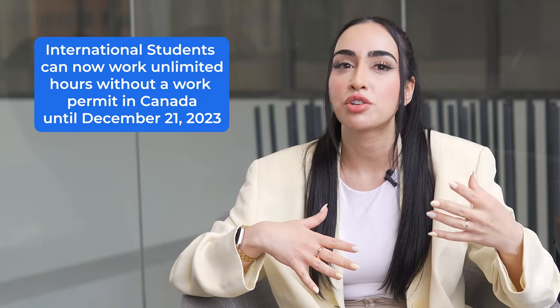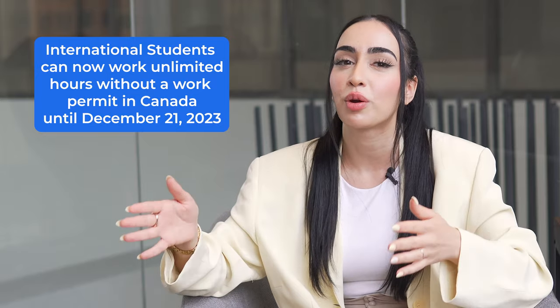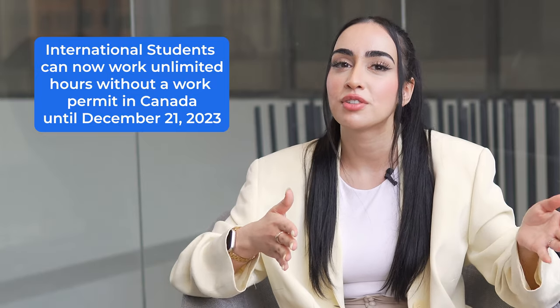Do you need to support yourself financially while studying abroad? If so, keep watching. Canada recently announced a new measure allowing eligible international students to work unlimited hours without a work permit until December 21st of 2023. This means you now have more flexibility while working and studying.